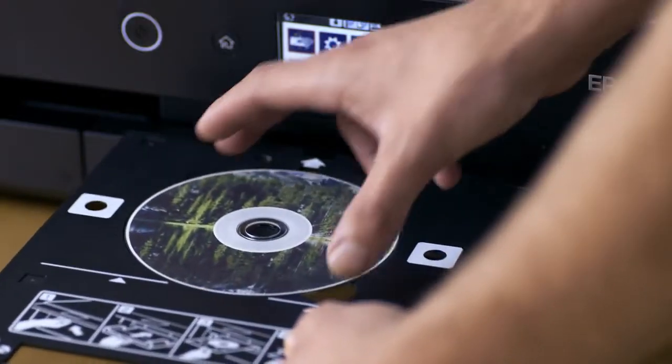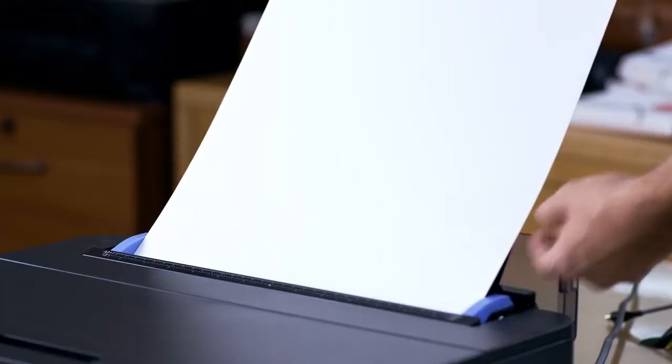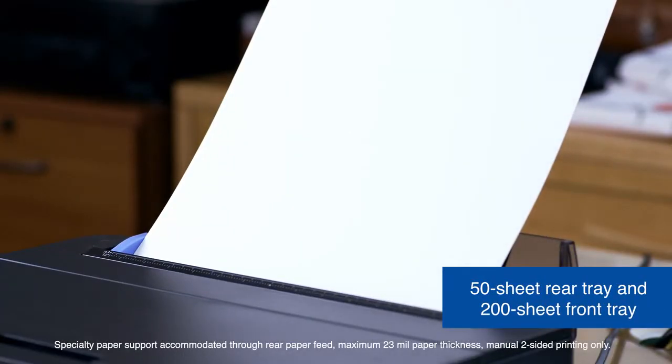With access to several types of specialty media, including card stock, that's handled easily by the multiple trays available.